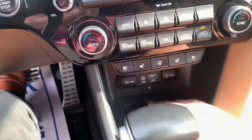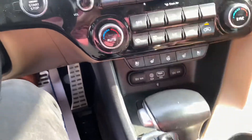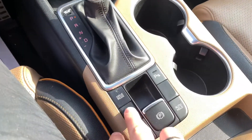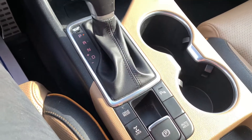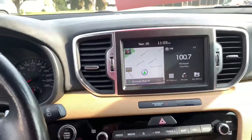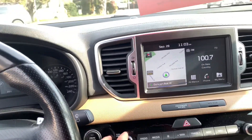We also have a wireless charging pad and wired CarPlay. You have a center diff lock in case you need a little bit more traction, and a bumping stereo system by Harman Kardon.